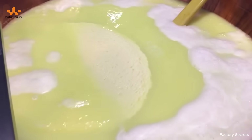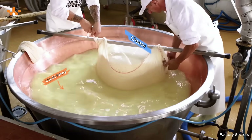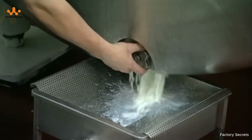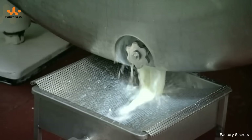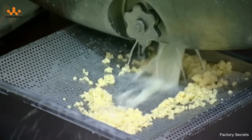From here, the milk's journey splits in two. The curds continue to be processed and aged into rich, flavorful cheese. Meanwhile, the whey — the star of today's story — is sent down a separate production line, where modern technology transforms it into the protein powder trusted by millions.